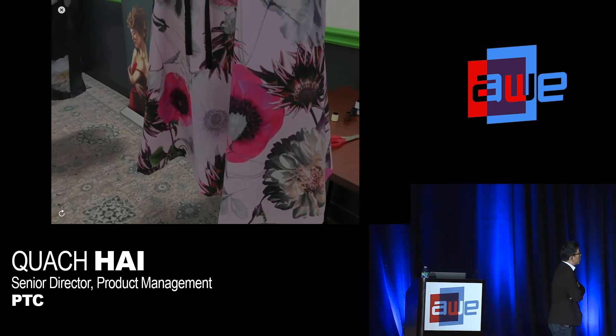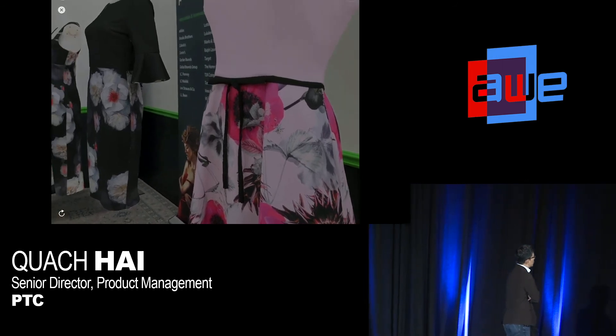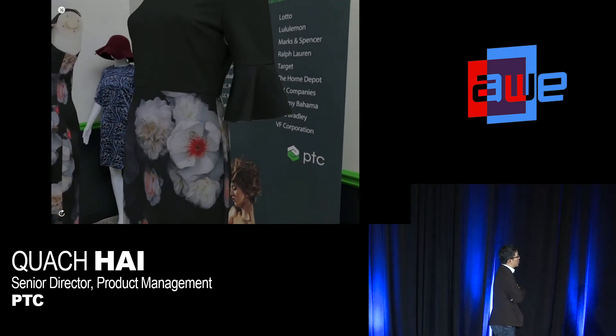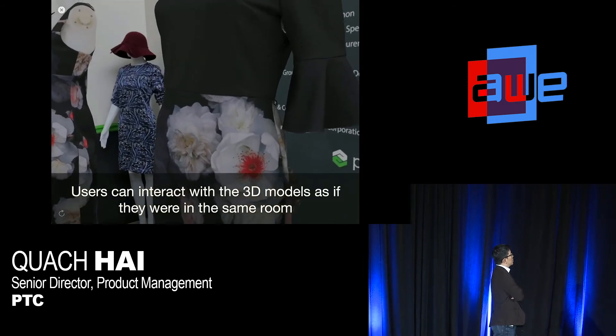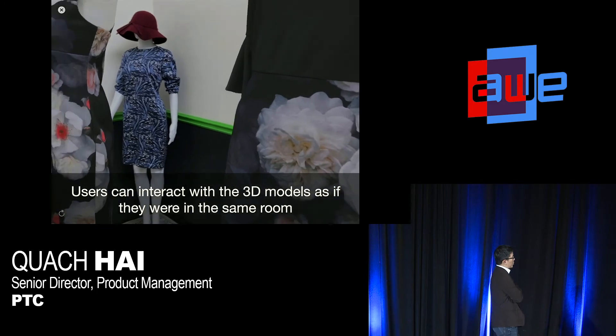What I like about this demo is that it really highlights how the power of AR can be used to give designers and developers a good sense of what products look like, even if those products aren't in hand. It's as if the actual physical samples from the factory are there with them.